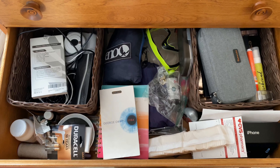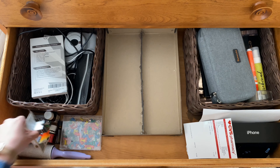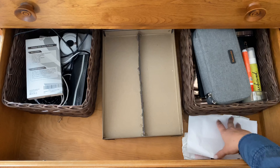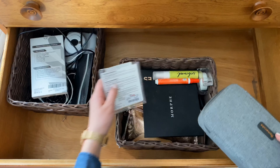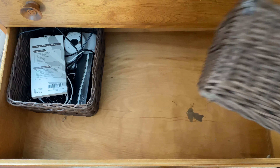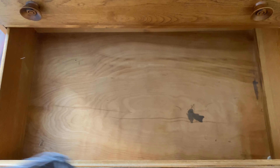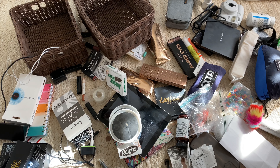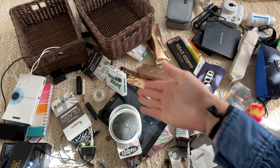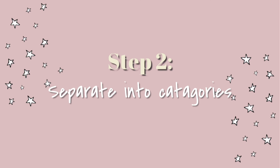First, get everything out of the drawer and onto the floor so you can see what was in there and figure out which categories everything needs to go in. Once you've emptied out your drawer it'll probably look something like this, which is a mess. What I like to do now is separate everything into three categories: keep, donate, and garbage.